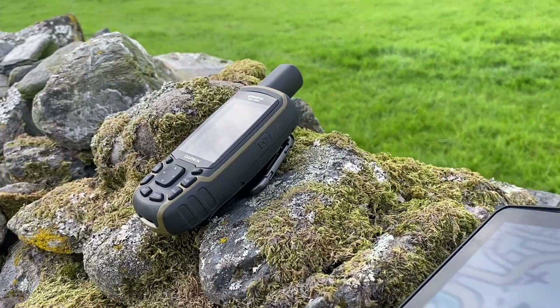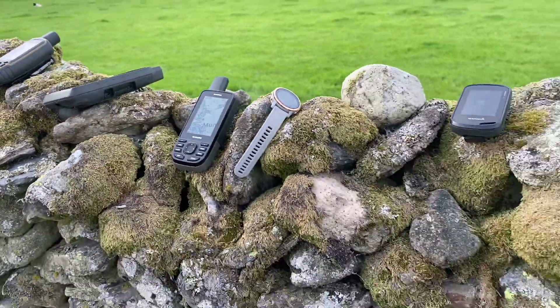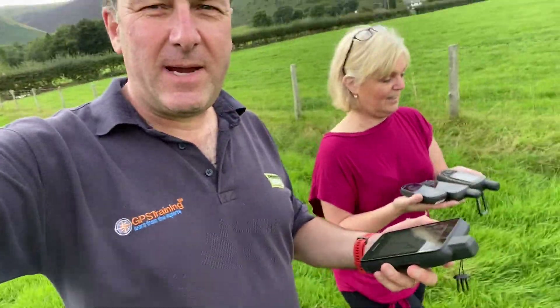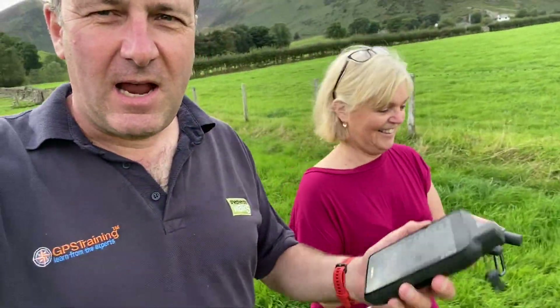We're now going to take them on a walk and analyze which is the most accurate. To record the data, each GPS unit records a track. We've set the watches to record a course, and the handheld units are recording tracks. We're carrying the handhelds in our hands — Jane has three and the host has one — and watches on our wrists. The host is always walking to the right of Jane.